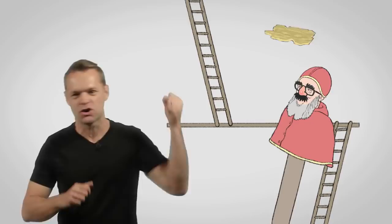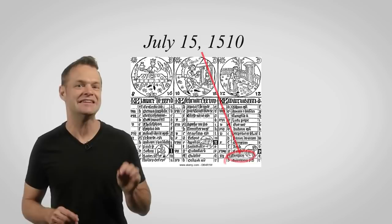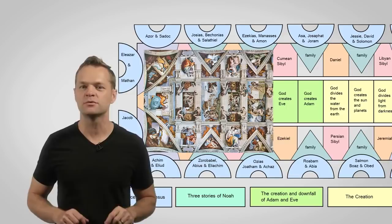It was on July 15th of 1510 at 9 a.m. that the first section of the ceiling was unveiled. As you can imagine, everyone was completely speechless at what Michelangelo had created. Even the painter Raphael, whom Michelangelo despised, said he was completely amazed.